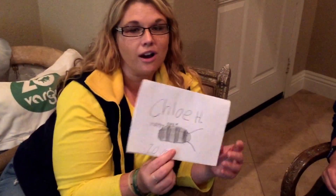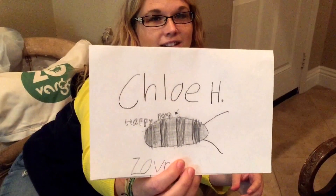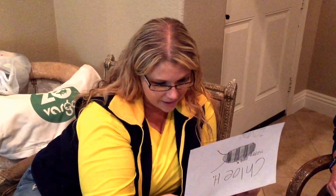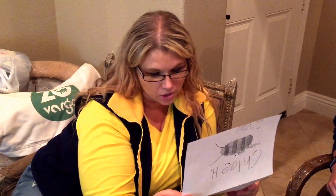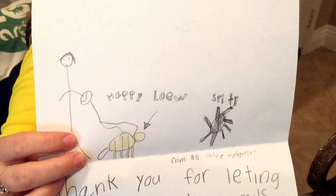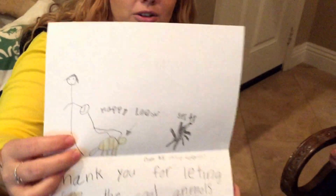This is from Chloe H and she drew an awesome cockroach — a happy bug. Chloe H says: 'Thank you for letting us see the cool animals and the creatures and for petting them. I like the scorpion so much.' And Chloe, you drew such a great picture of happy Leo there and of our spider. Thank you so much, Chloe.